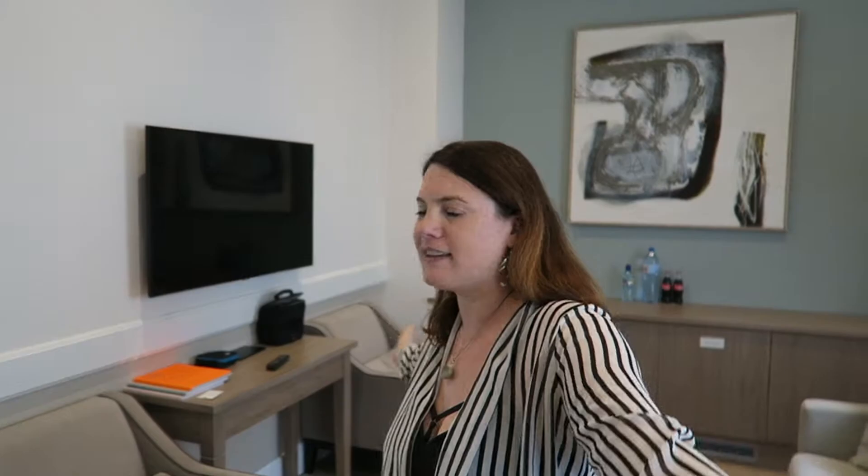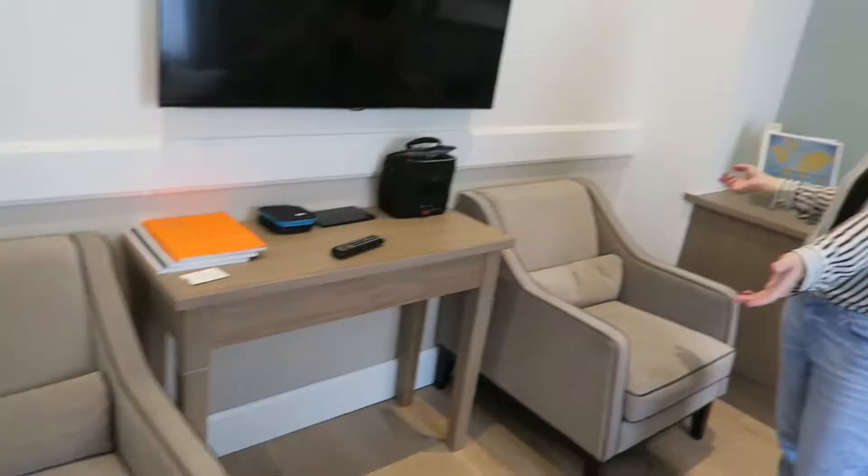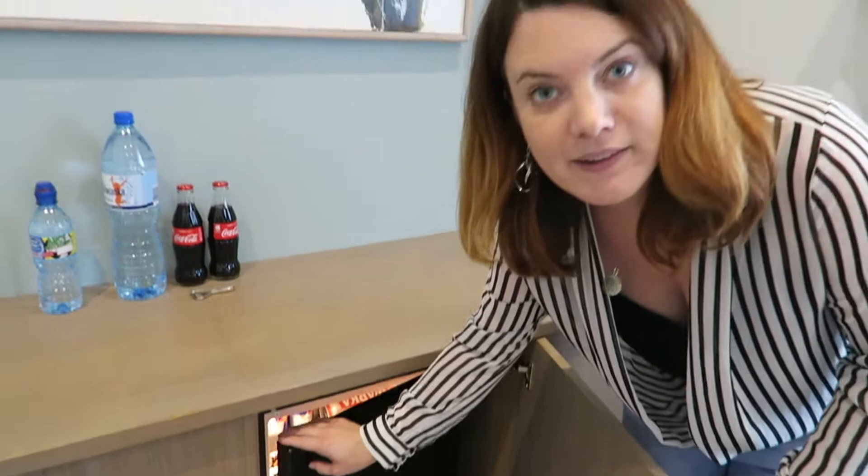This is the living room area. We have a big sofa and some chairs, and a great big TV. Over here is your mini bar, and bonus — you get one free item.